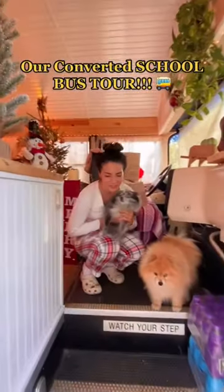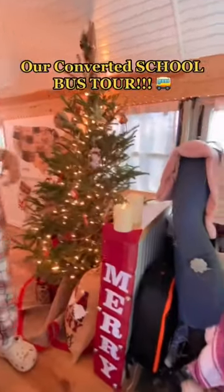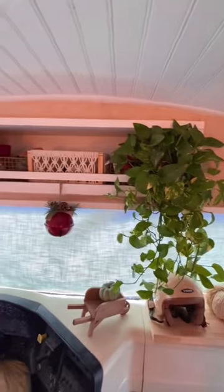Hey guys, it's finally time for a bus tour! This has been so long awaited, and it is not fully finished, but we wanted to give you guys a look anyway. Starting with the front, you can see it's not finished but...